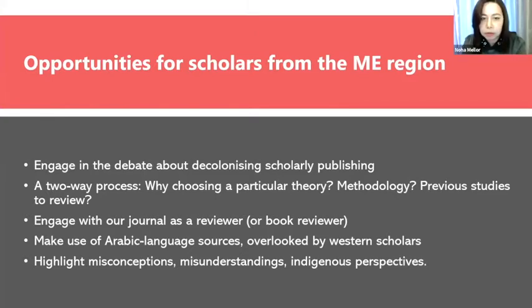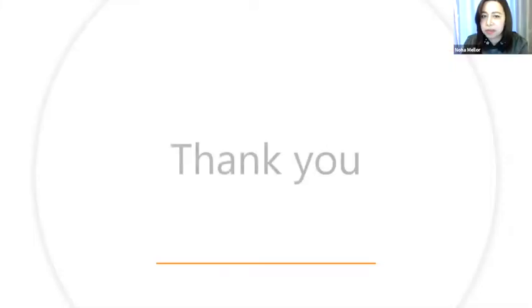Ask yourself why you've chosen this particular theory, methodology, or these studies for your literature review, and even the choice of topic itself. Make use of Arabic language sources, which unfortunately tend to be overlooked or ignored by Western scholars. Highlight any misconceptions, misunderstandings, or different perspectives missing in Western scholarship, and engage with our journal as a reviewer or book reviewer. You can also aim to publish a book review with us — a short review of one title or a long review covering two or three books. Check our website; I believe the link is in the chat.